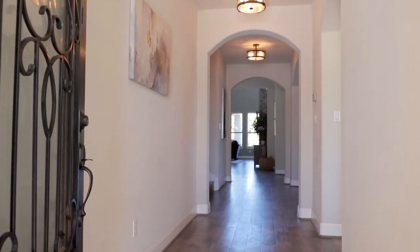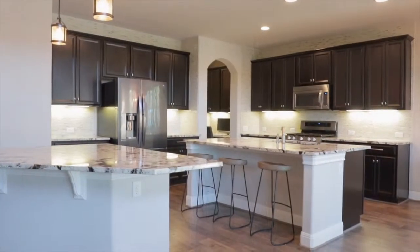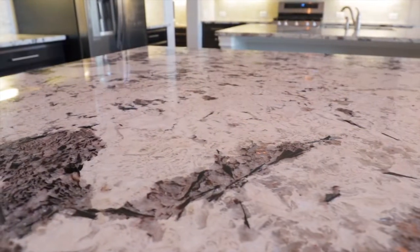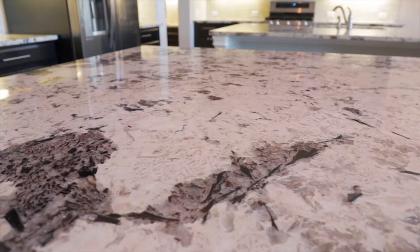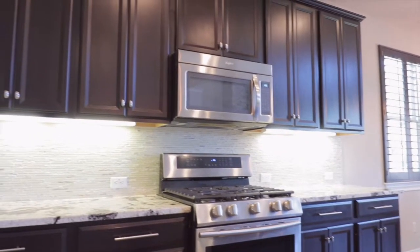A Cantera door opens to a stunning two-story foyer and open floor plan. The kitchen boasts two islands with incredible Zurich granite, walk-in pantry, stainless steel appliances, and espresso-stained cabinetry.